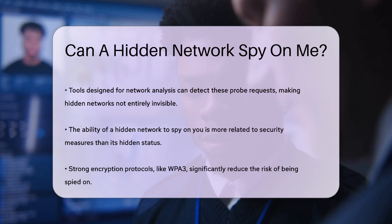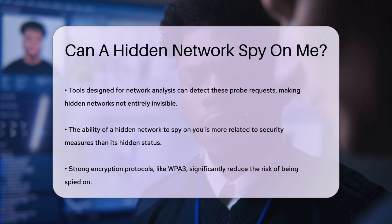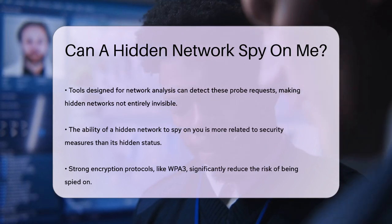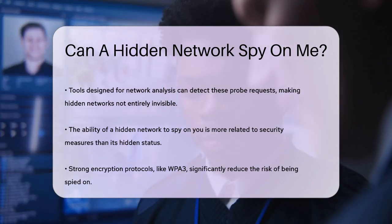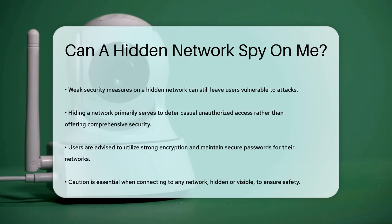So, can a hidden network spy on you? The answer is not directly related to the network being hidden or not. What matters more is the security measures in place. If the network uses strong encryption like WPA3 and you have a secure password, the risk of being spied on is significantly reduced.